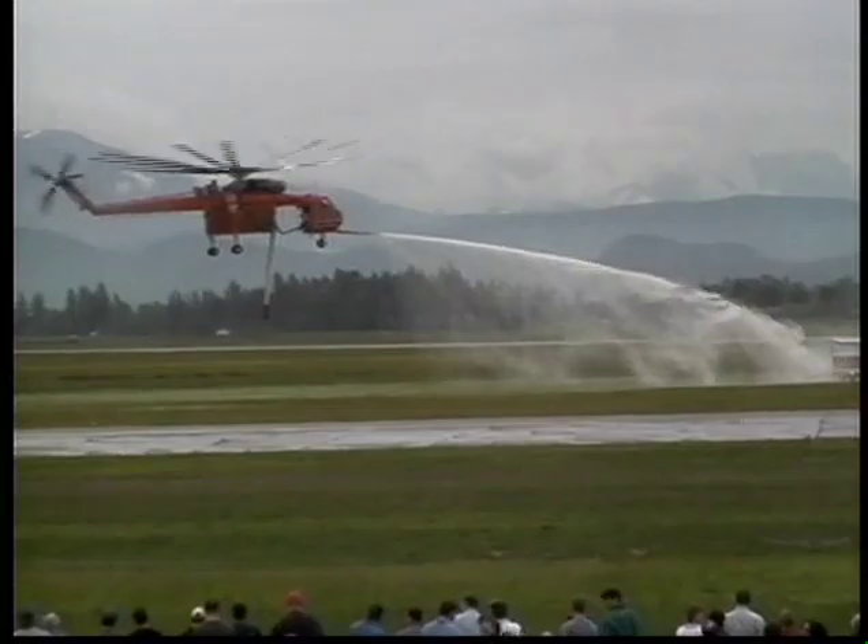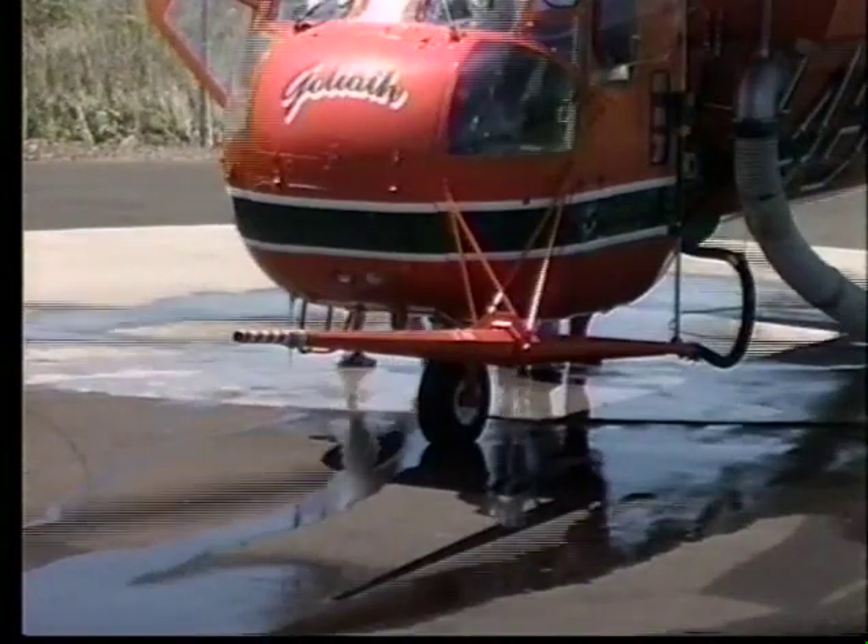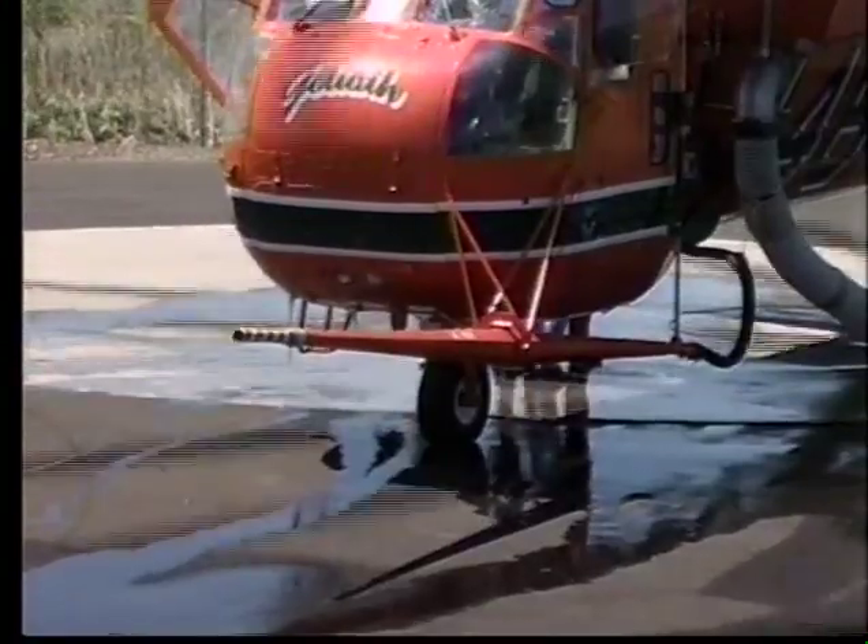Responding to the need for a more effective system of urban interface and inner city firefighting, Ericsson Air Crane has developed a high-pressure horizontal hose delivery system certified by the FAA to operate with the helitanker.